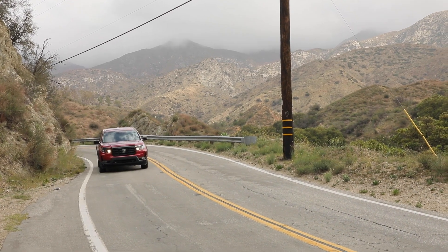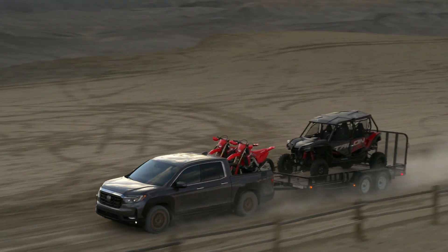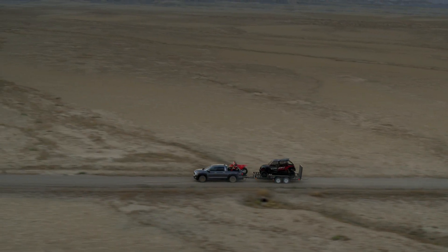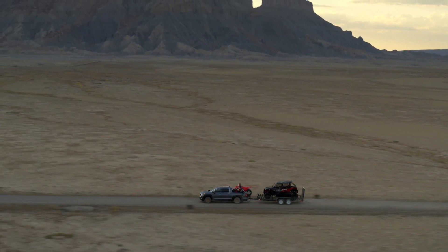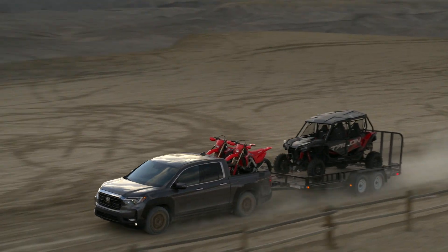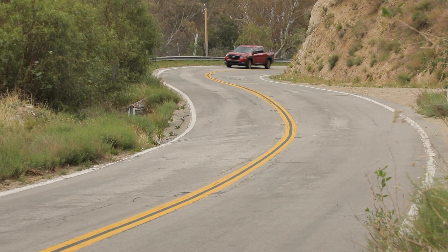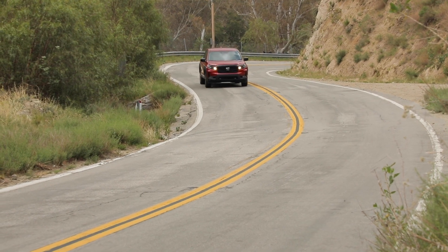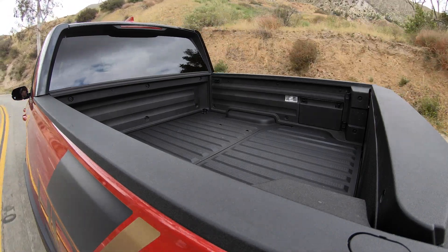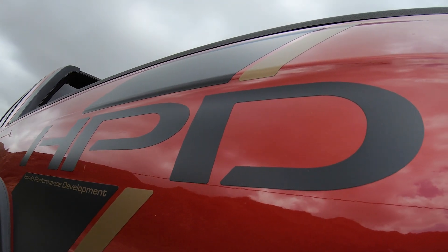We can't talk engines and transmissions without mentioning towing. This may be an unconventional truck for city-going buyers, but people may still want to tow occasionally. Honda is quick to point out it can tow 5,000 pounds — coincidentally the weight of a trailer with two Honda Talon side-by-sides. Beyond that, Honda has rightfully suspected that many buyers aren't using these as work trucks but as day-to-day drivers, and most people drive their trucks with the beds empty.